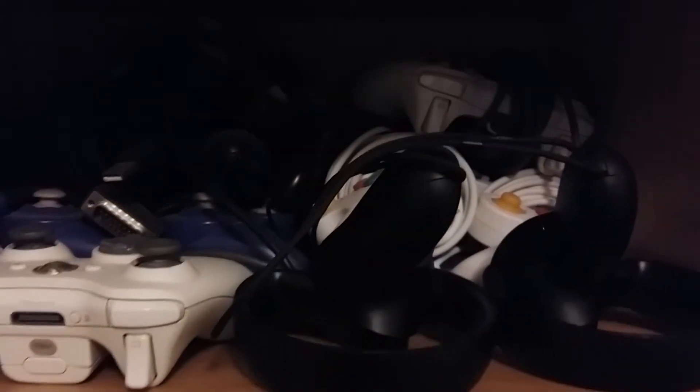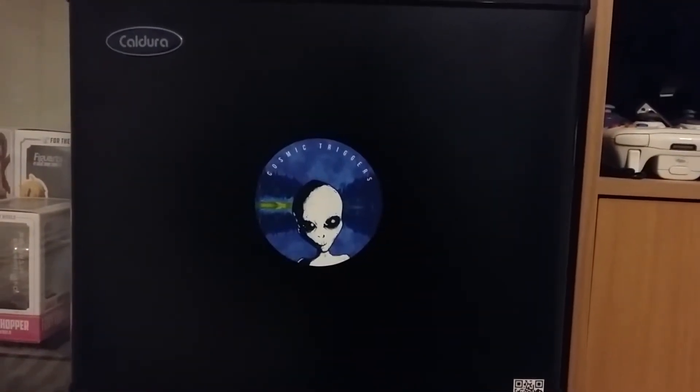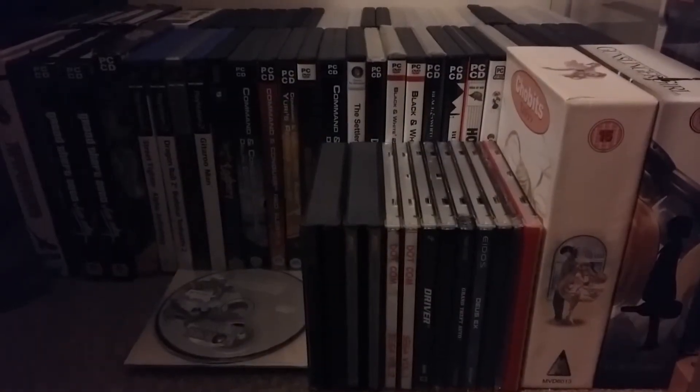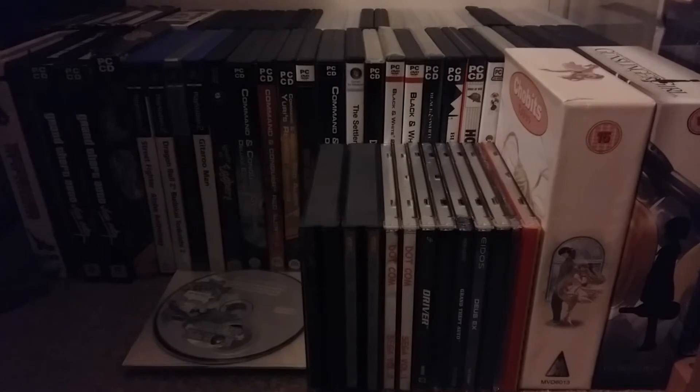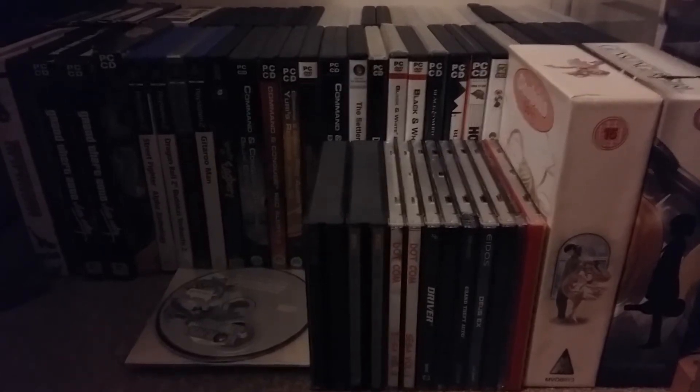Here's my shelf of controllers, mainly GameCube pads in there. And of course the trusty mini-fridge, for all your cold storage needs. Down here I just have an accumulation of random items that I've picked up on my travels. Don't really have a place to store those right now.